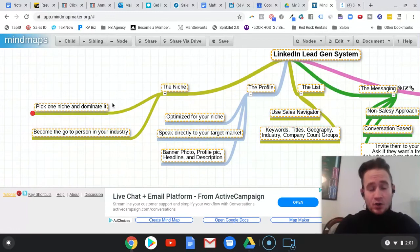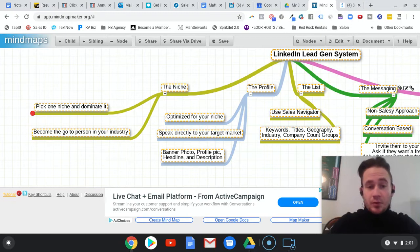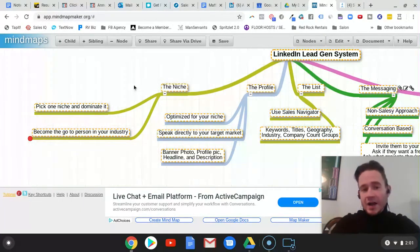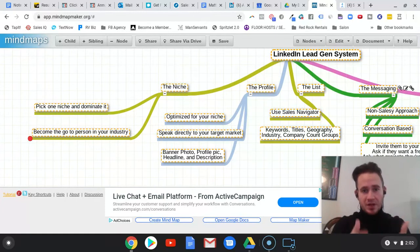So we pick one niche and dominate it. You're not married to it — you don't have to stay with that niche forever. But there's plenty of business to be had, and you're going to make so much more money selling your service by picking one niche. Maybe 12 months goes by and you've completely dominated that niche — let's say you run out of people to reach out to on LinkedIn, which likely wouldn't happen, but let's say it did, or maybe you just don't like the people you're working with. Then we just pick a different niche, but you have to pick a niche first.